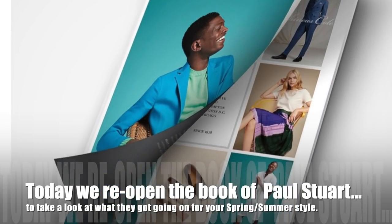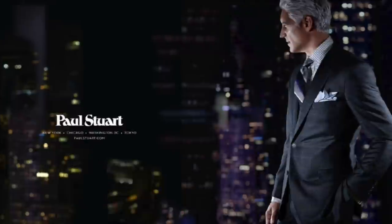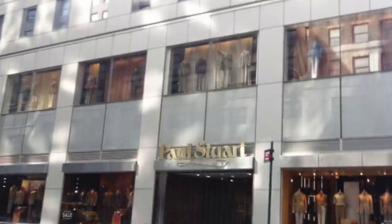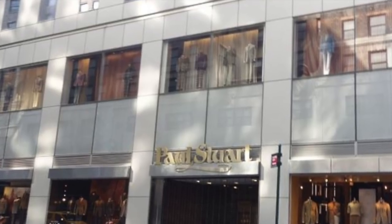Today, we reopen the book of Paul Stewart to take a look at what they're doing for Spring Summer 2021. So if you're ready, let's get started.